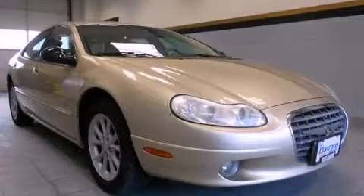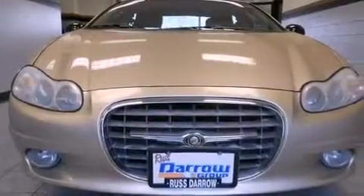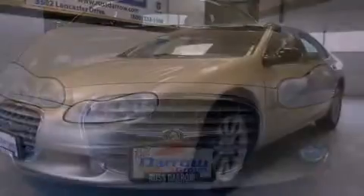This is a 2000 Chrysler LHS. It features a six-cylinder engine and a four-speed automatic transmission.